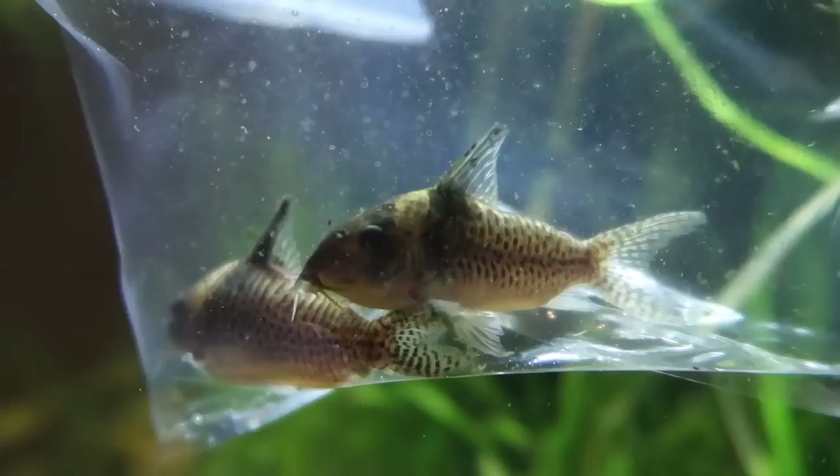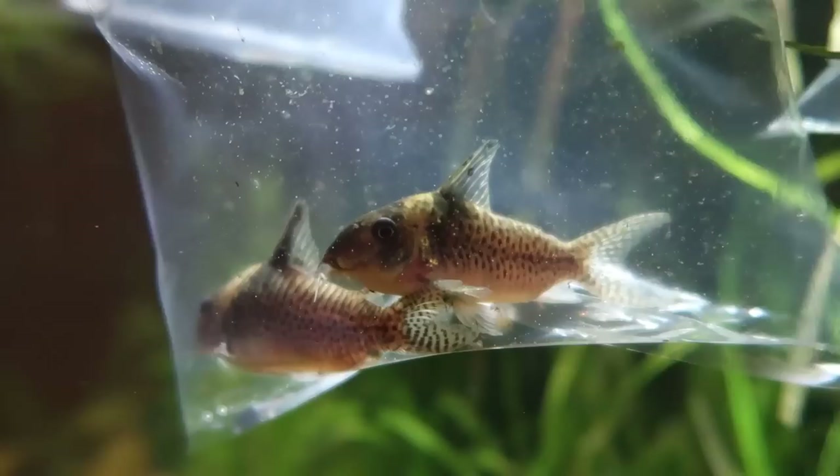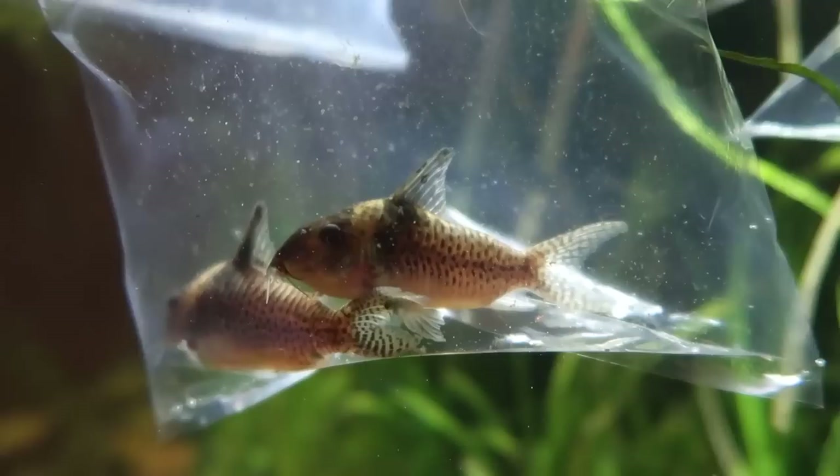But these are the corydoras in question. I'll just go ahead and give you guys a look now because I got a feeling as soon as I let them loose in the tank they're just going to run for cover and hide on me.